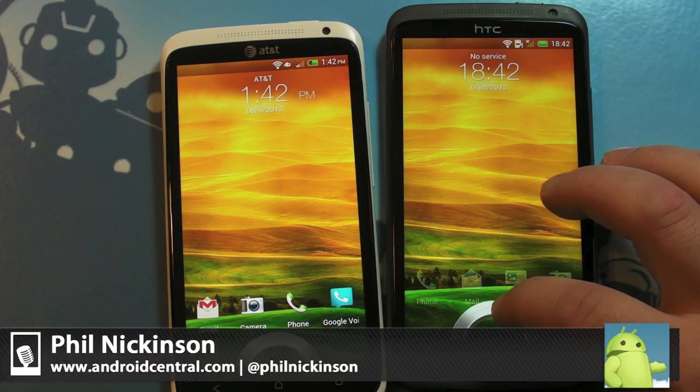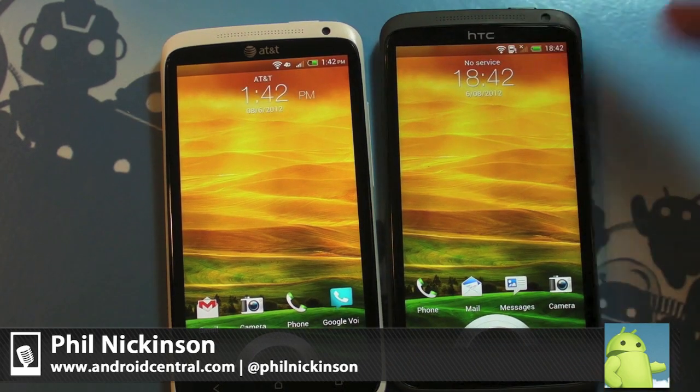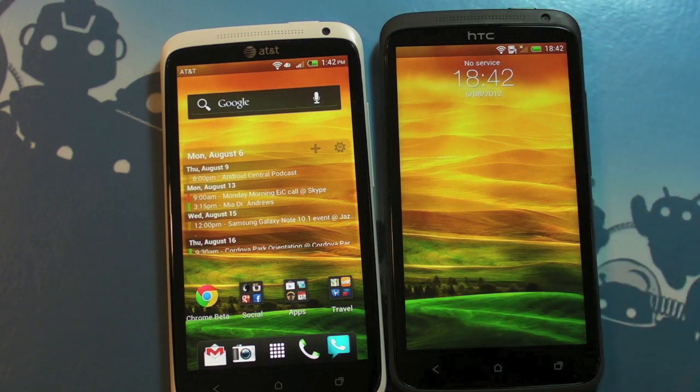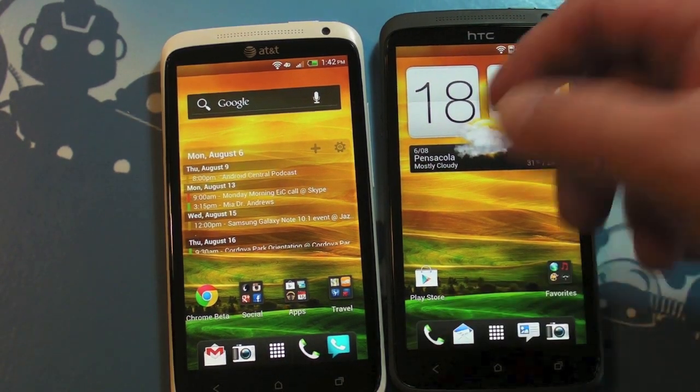Hey there everybody, Phil here for AndroidCentral.com. Now, it's been a little while since we've talked about the HTC One X. I know it's an old phone now, put out to pasture fine, but we've got a little bit of news with it actually in the past week.